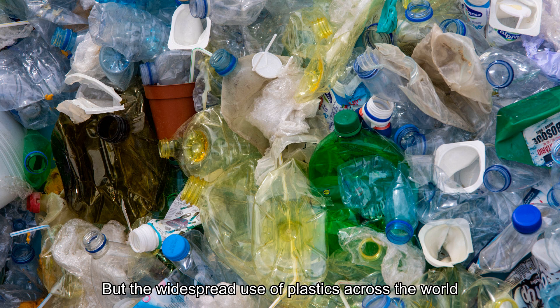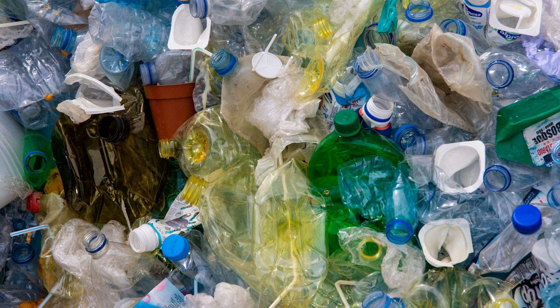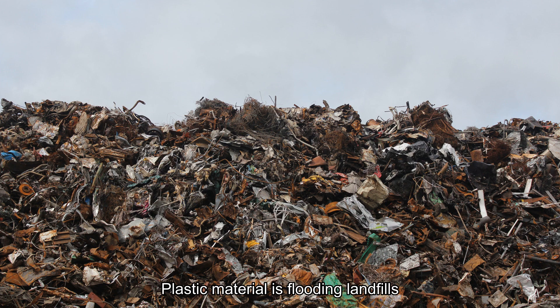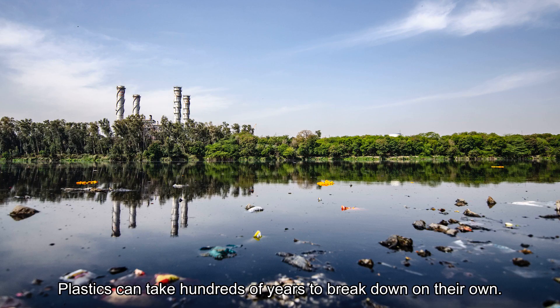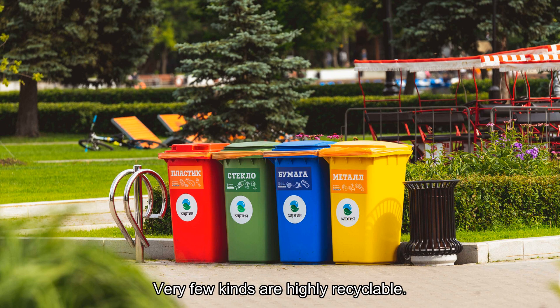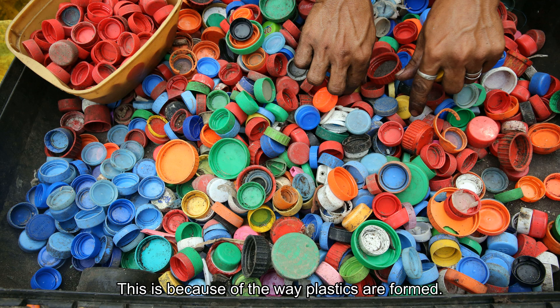But the widespread use of plastics across the world is causing major problems for the environment. Plastic material is flooding landfills and causing severe damage in the world's oceans. Plastics can take hundreds of years to break down on their own. Very few kinds are highly recyclable. This is because of the way plastics are formed.